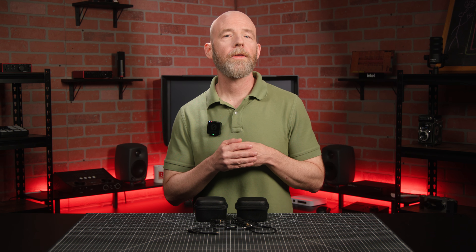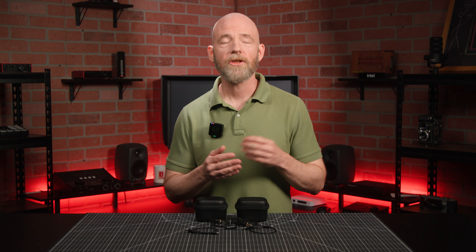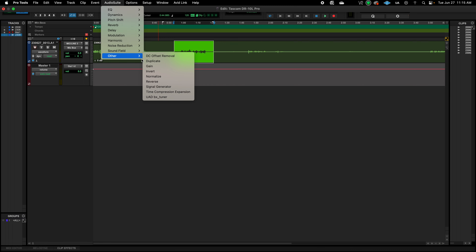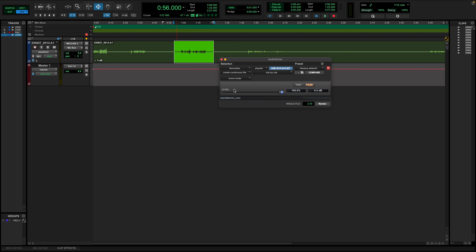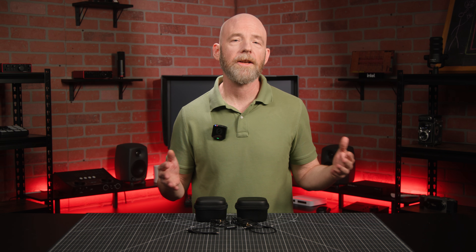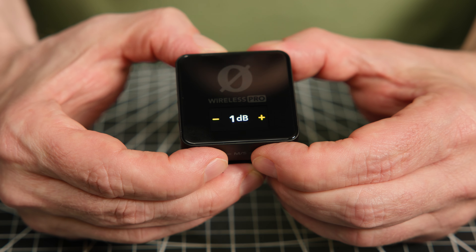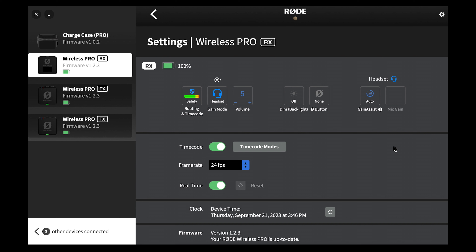With 32-bit float recordings, the gigantic dynamic range means you don't have to worry about fine adjusting your input gain. Low-level sounds can be normalized to useful levels without creating noise and artifacts, while on the other end, digitally clipped sounds can be rescued with almost miraculous ease. You can set the input levels manually, or have the intelligent gain assist take care of it for you, but note that gain assist is only for the wireless levels, not the internal recorder.